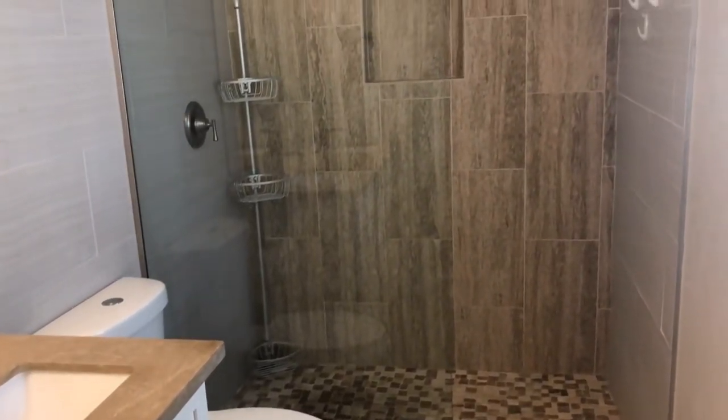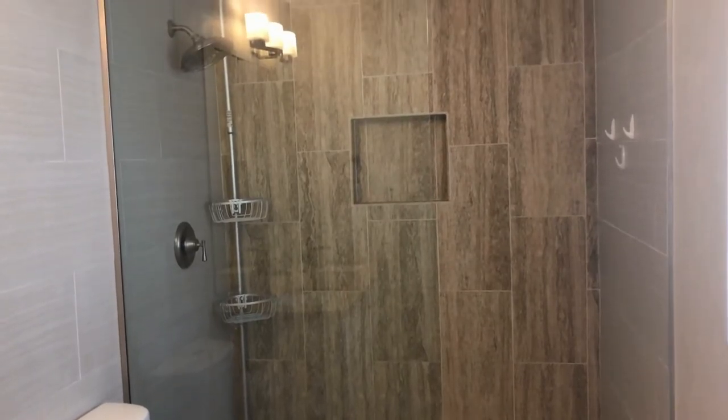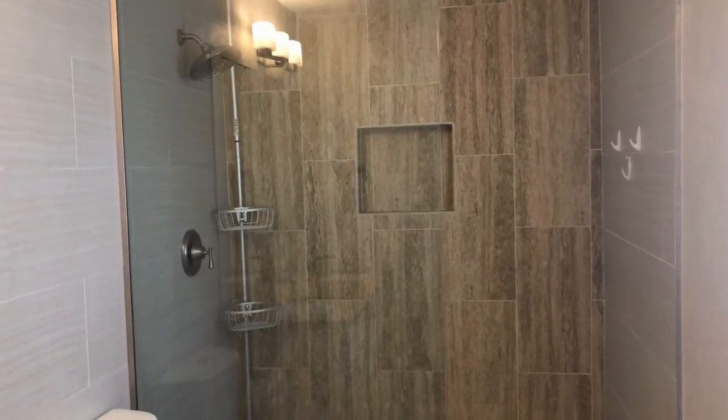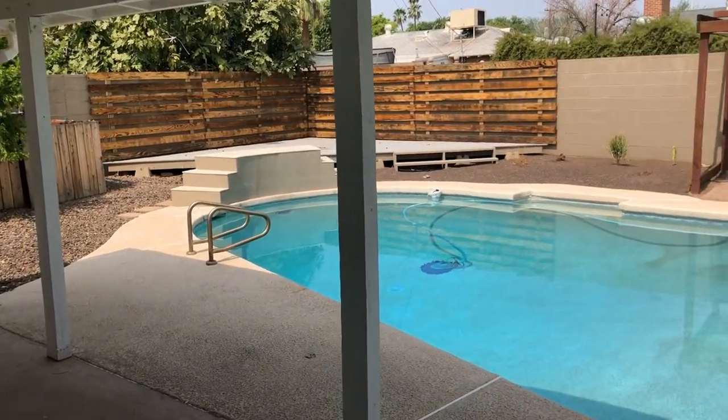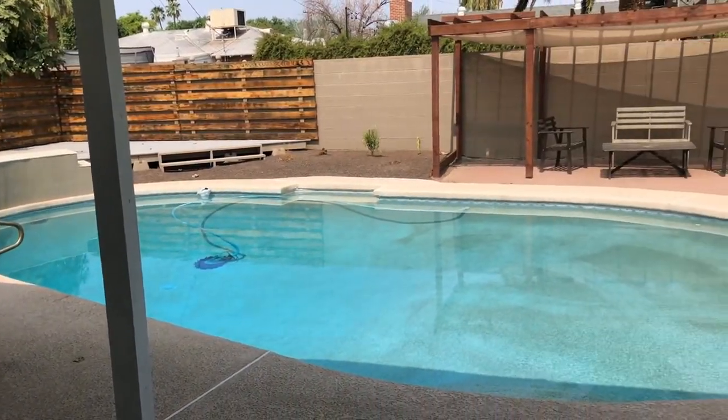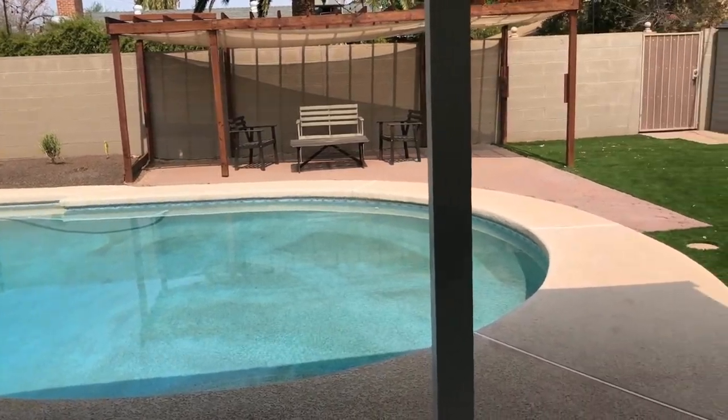We hope you enjoyed this video tour. For more information, please visit our website at leaseaz.com and schedule a self-guided tour. Fill out an application. Thanks for watching.